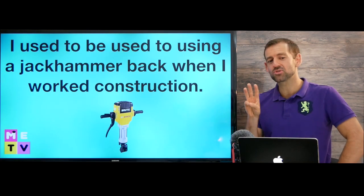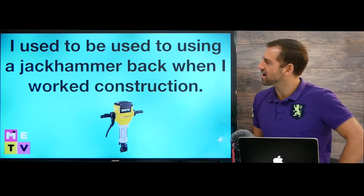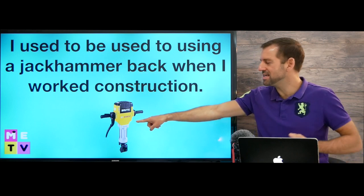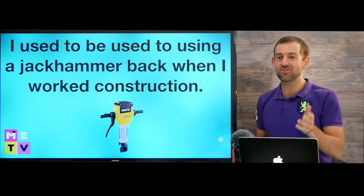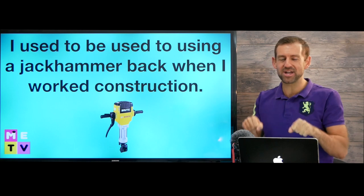So let's take a look at all three meanings in one sentence: 'I used to be used to using a jackhammer back when I worked construction.' A jackhammer is a really loud tool. If you hear a loud noise coming from a building, it's probably someone using a jackhammer.